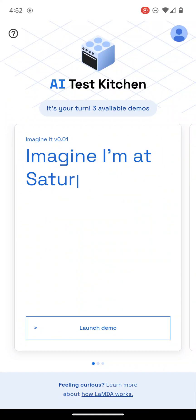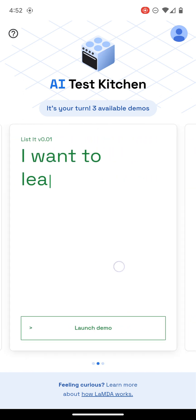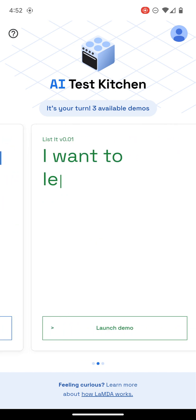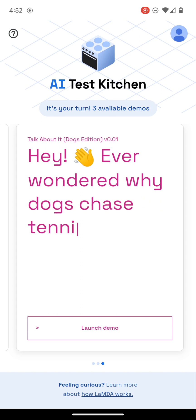I'm going to go through the AI Test Kitchen that was made available to me through Google. There are three demos: one that helps you imagine a scene, another that helps you make a to-do list based on a longer-term goal, and this one having to do with a conversation about docs.